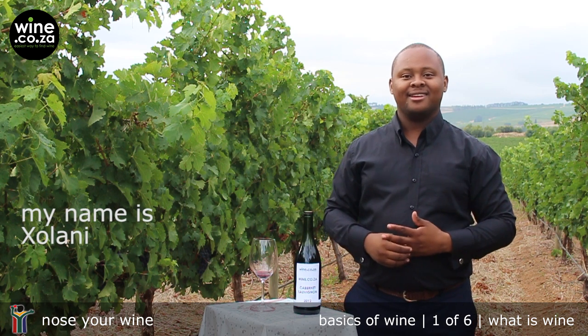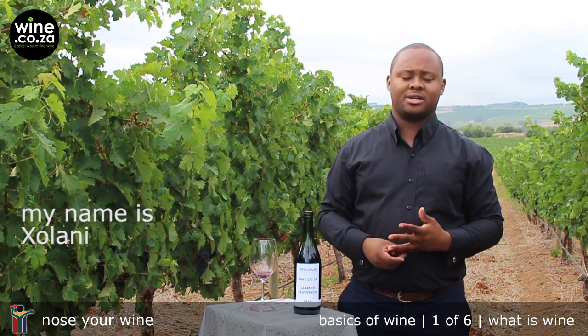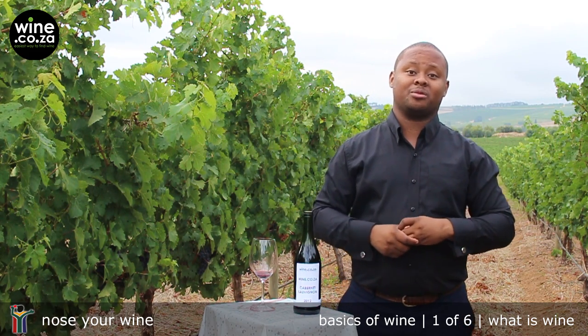My name is Golani. I'm a wine service professional, and we hope this wine video series will take you through everything you need to know about wine to be fantastic at your job.